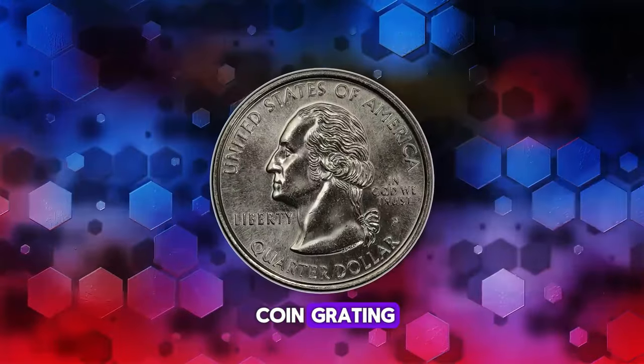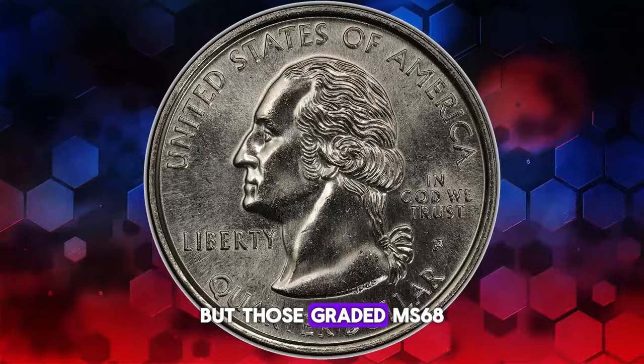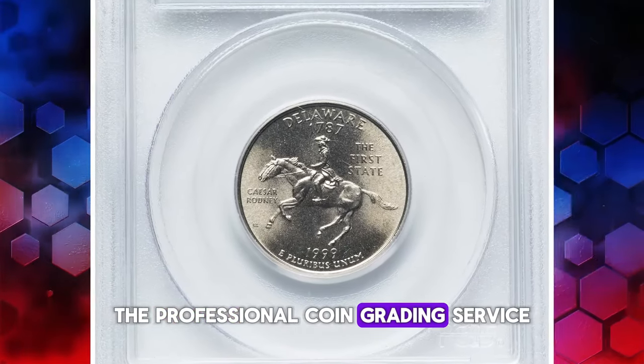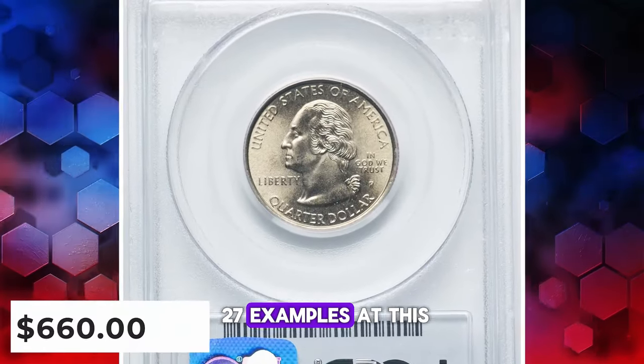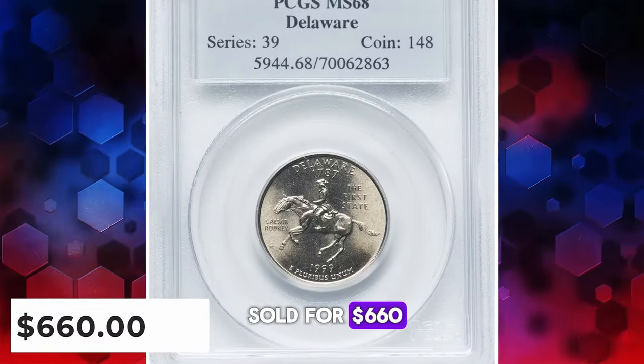In the realm of coin grading, MS67 specimens are considered scarce, but those graded MS68, like this gem, are deemed rare. The Professional Coin Grading Service, PCGS, has reported only 27 examples at this grade level. This exquisite piece was sold for $660.